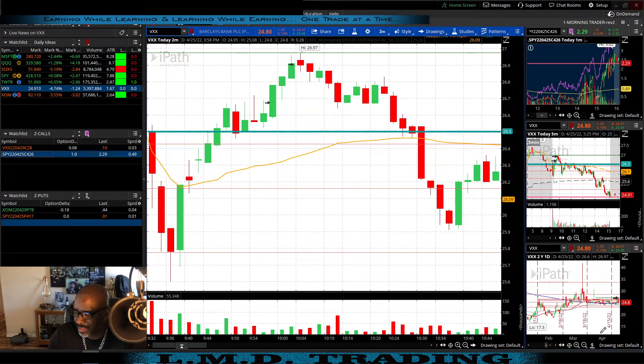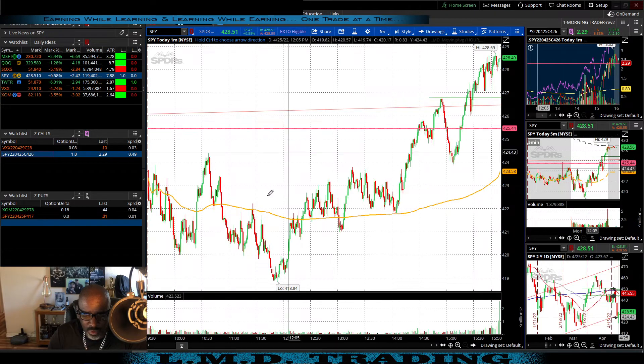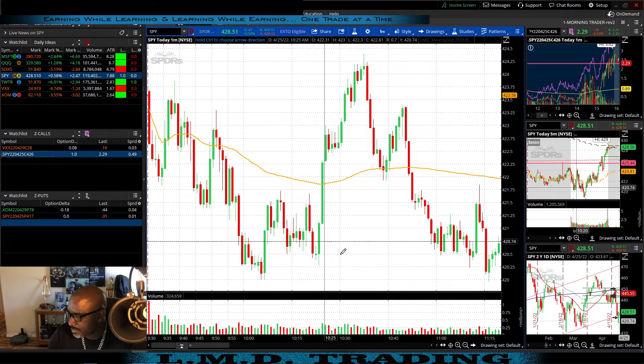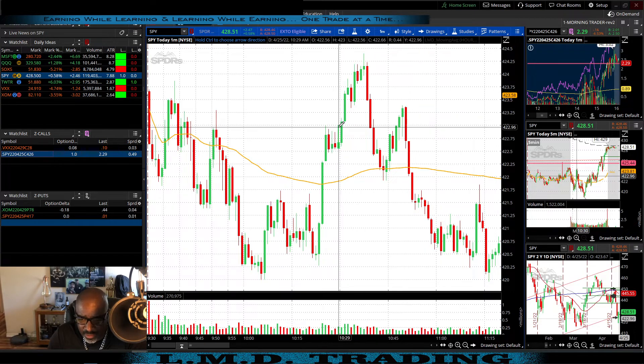After VXX we sat around for about 30 minutes, chatting in the chat room, watching charts, seeing what other traders were seeing and what the SPY was doing. On the SPY, I'll go to the one-minute — actually it'll look better on the two-minute. We got in at 10:29.